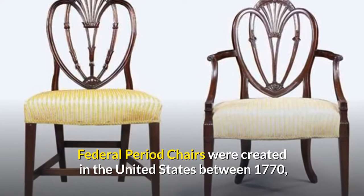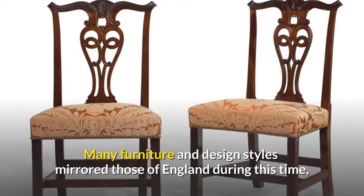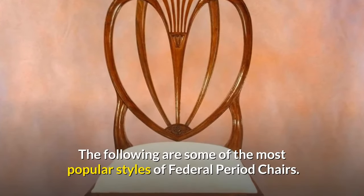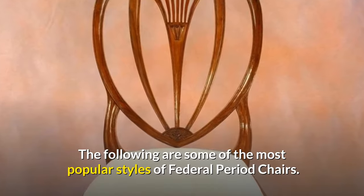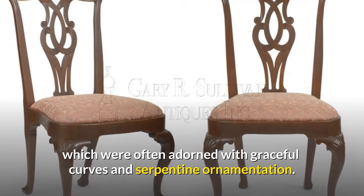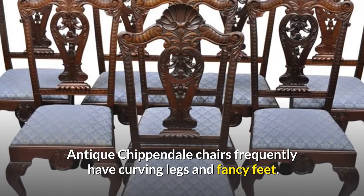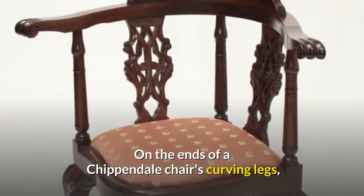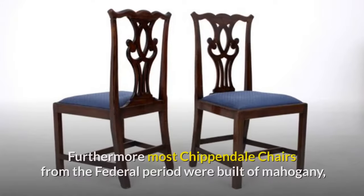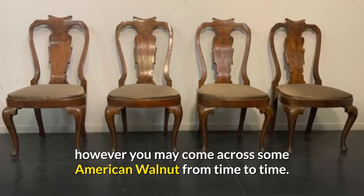Federal period chairs were created in the United States between 1770 and 1830. Many furniture and design styles mirrored those of England during this time, but they may have begun to vary significantly. Antique Chippendale chairs were known for their ornately carved back splats, often adorned with graceful curves and serpentine ornamentation. They frequently have curving legs with ball and claw embellishments. Most Chippendale chairs from the federal period were built of mahogany, though American walnut is sometimes found.